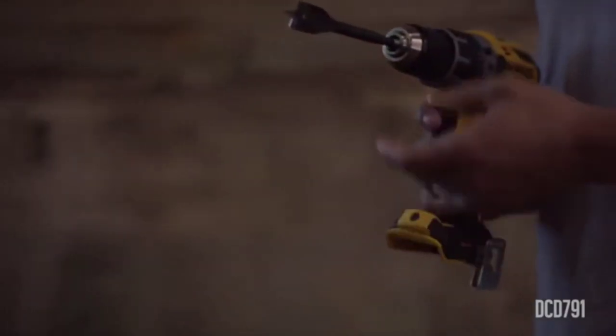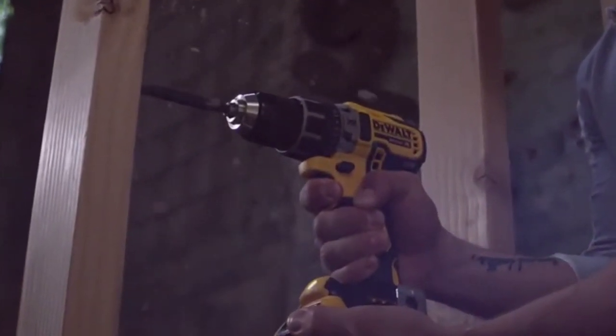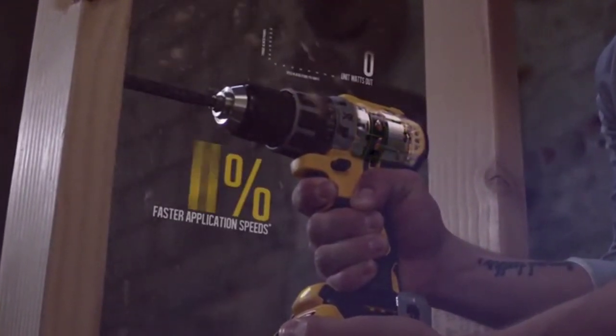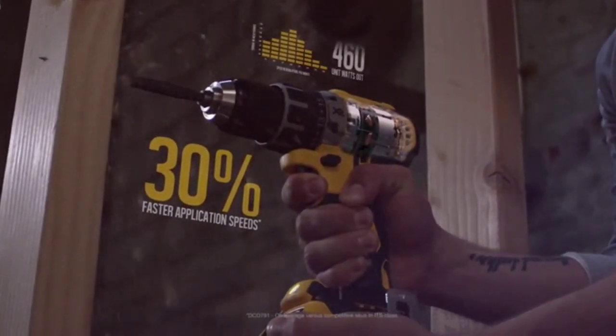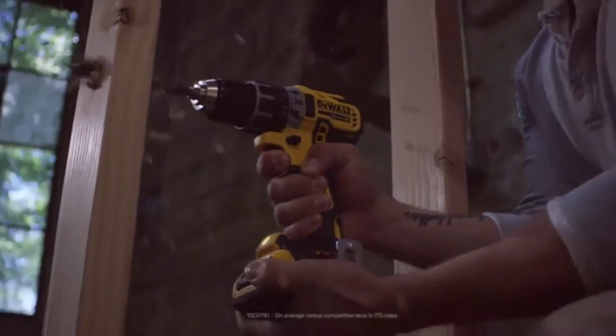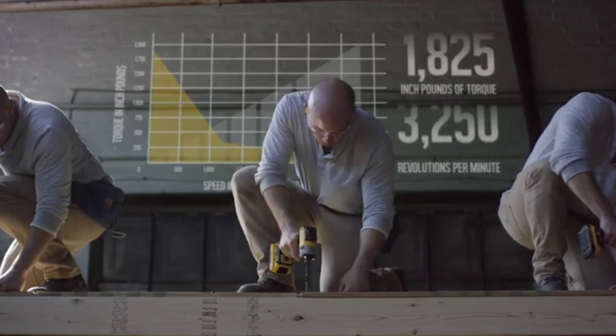This drill performs above its size and weight, capable of applications not possible with our last generation XR compact drill. Thanks to the Performance 2 next generation XR brushless motor, applications are performed up to 30% faster. Because when it comes to your workday, faster is better.